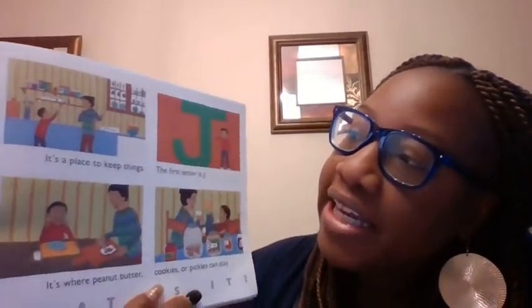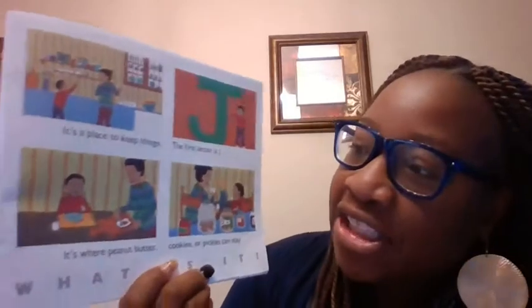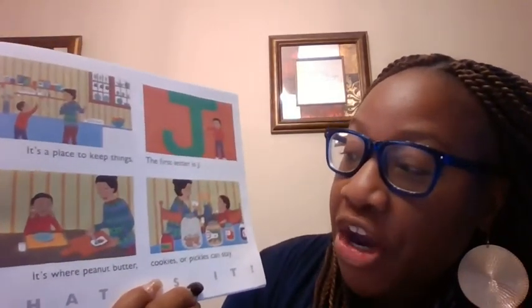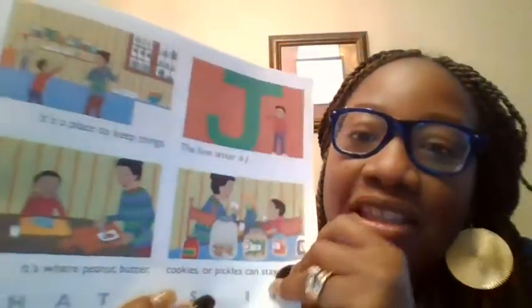It's a place to keep things. The first letter is what? A J. J-J-J. It's where peanut butter, cookies, or pickles can stay. They stay in a what? A jar. J-J-J. Good job, guys.